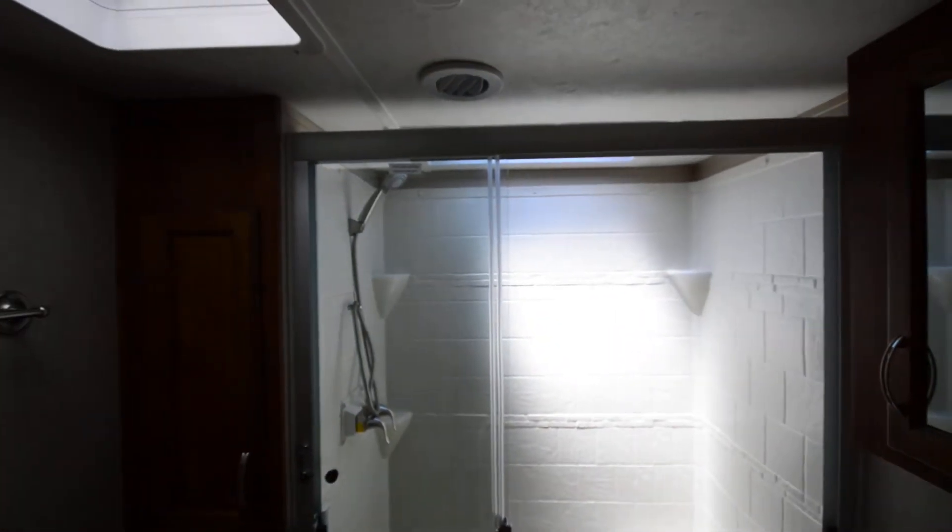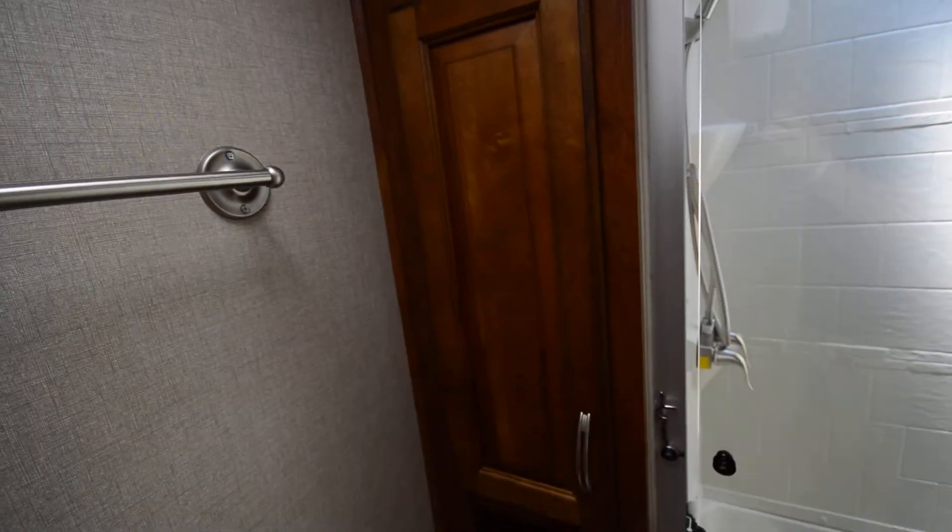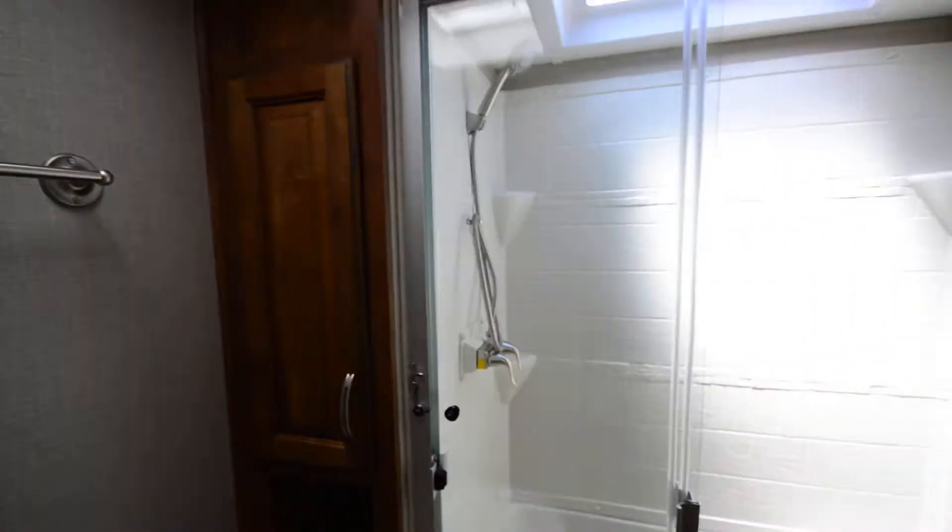Nice big kitchen. And we've got our storage here in the bathroom.